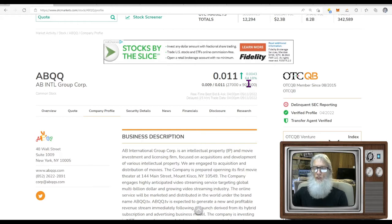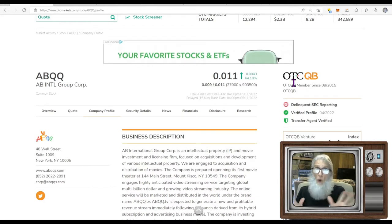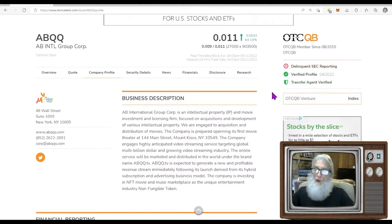She finished today just over 64 percent. She is on the middle tier of the OTC — this is the QB. The better tier requires you to audit your financials to exist here. Pinks do not have to audit — they can but don't have to, and it costs money so most don't. Numbers from a QB stock have been looked at by a CPA so we know they're legitimate. They have a verified profile and a transfer agent — that's good.